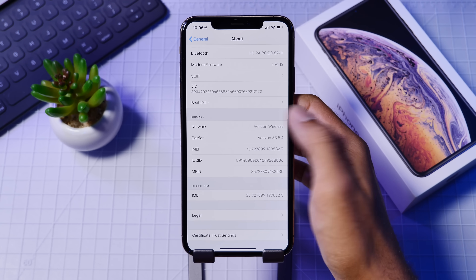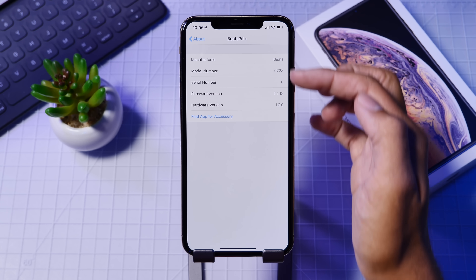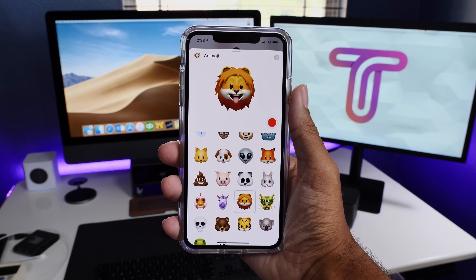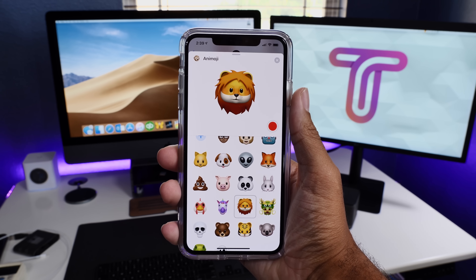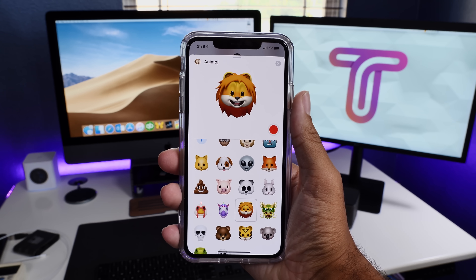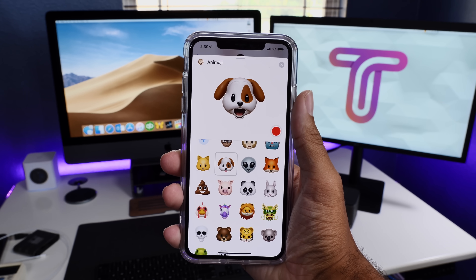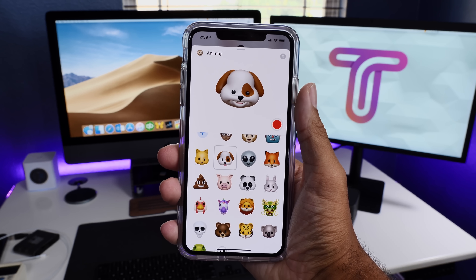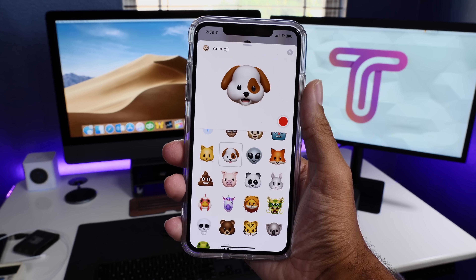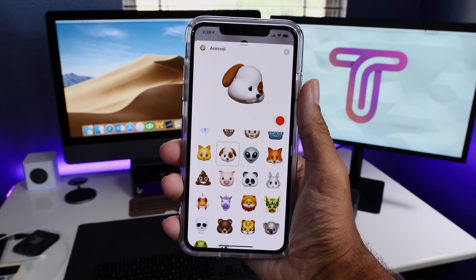The last two features are ones Apple has been quiet about. The first is new Animoji — Animoji did receive a few more characters with the first iOS 12 betas, but we haven't seen any since then. And with new emoji presented in iOS 12.1 beta 2, we just have to have further expansion with Animoji. Let me know in the comments how you like this feature and if you want to see more Animoji in iOS 12.1.